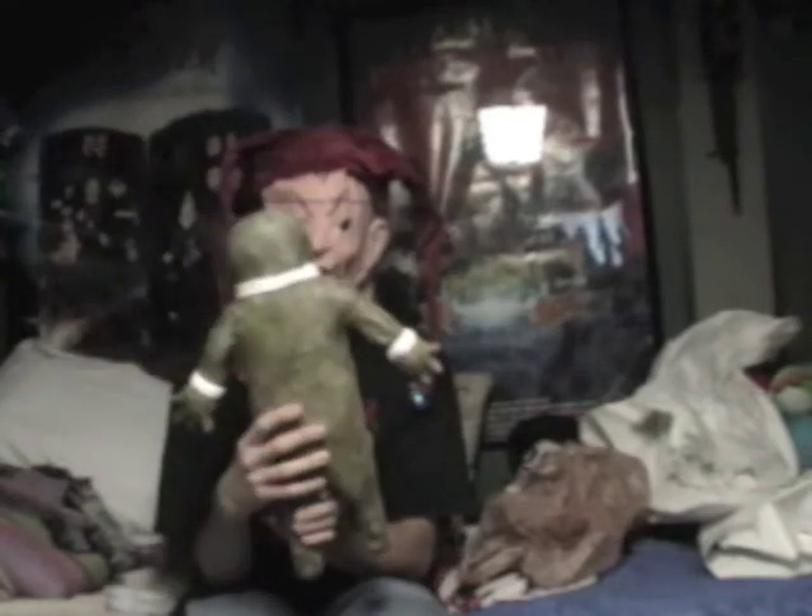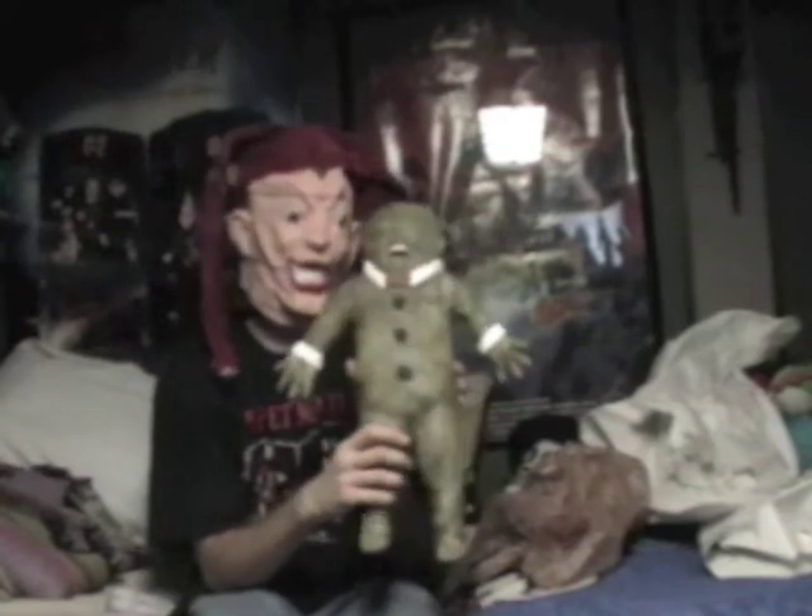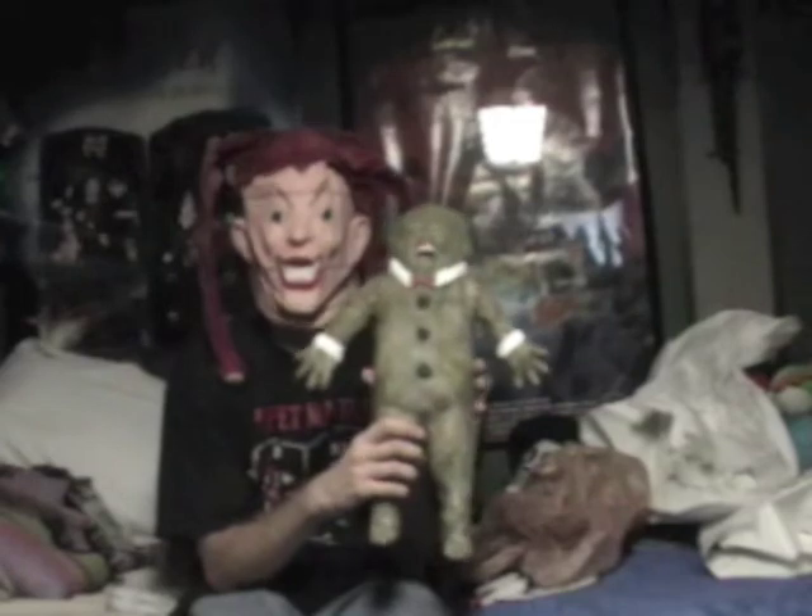Well, this is it for now my friends — a screen-used stunt puppet of the Ginger Dead Man. This is all I got in this package and there'll be more videos coming. Talk to you later, later later my friends.